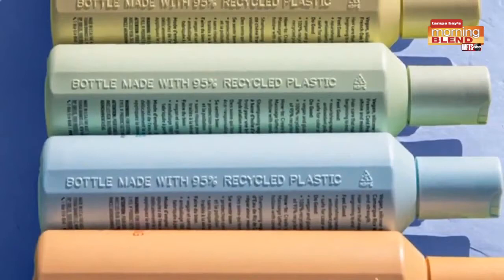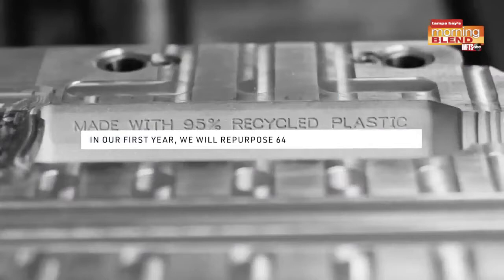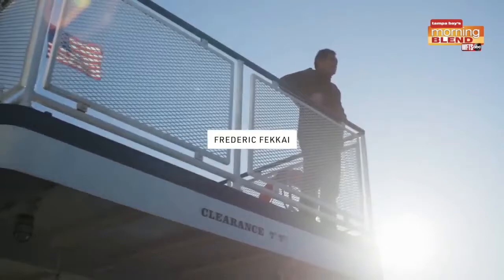The packaging is made from 95 percent recycled plastic, which makes each bottle and tube 100 percent recyclable on its own. In fact, it's eliminated an estimated 330 tons of plastic waste so far this year — that's the equivalent of 7 million plastic water bottles. Incredible.